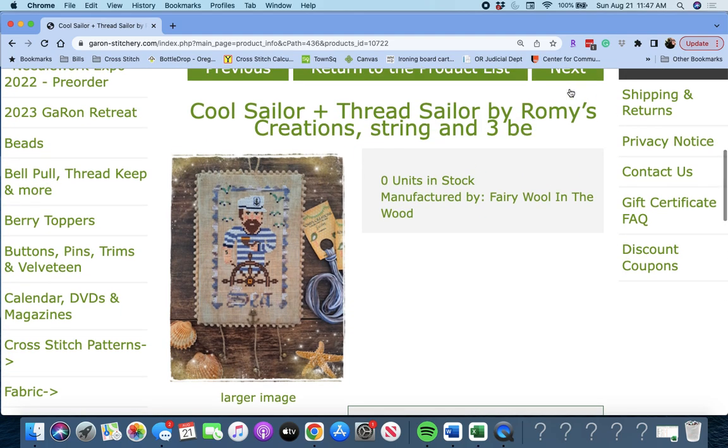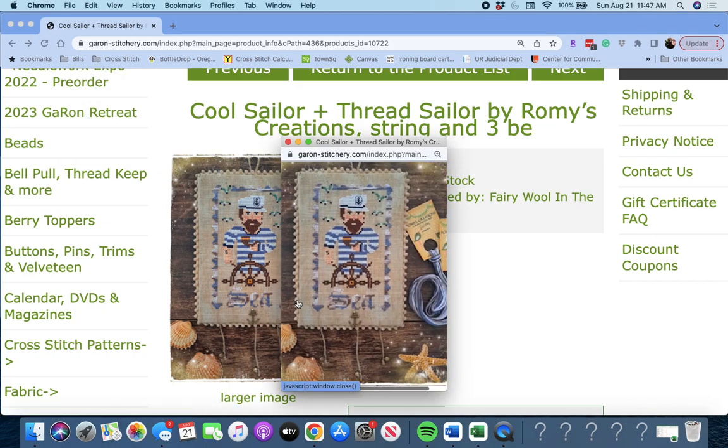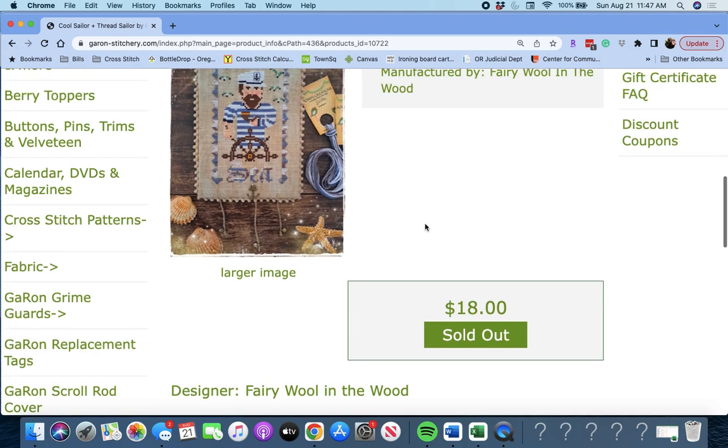Next up is 'Cool Sailor and Thread Sailor' by Fairy Wool in the Wood. He's just funny — he's a cool sailor. It says 'Sea.' He's all buff, he has his tattoo and his pipe. This is cool. Very fun.